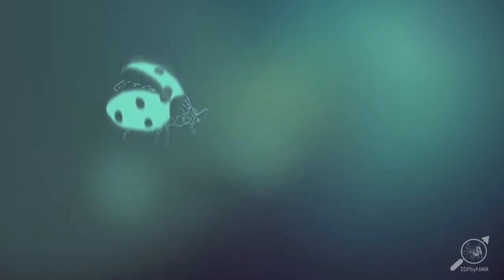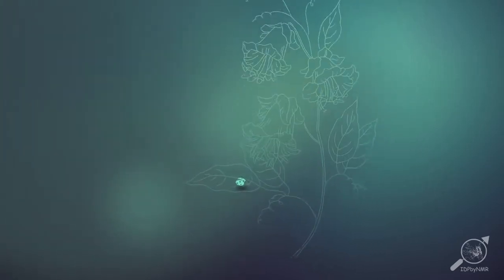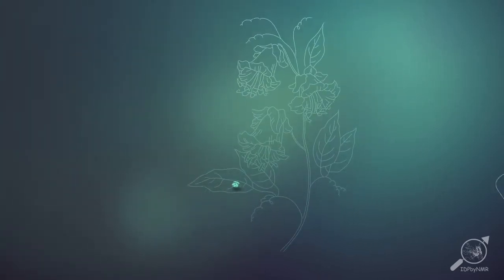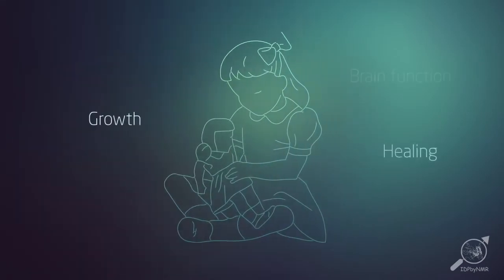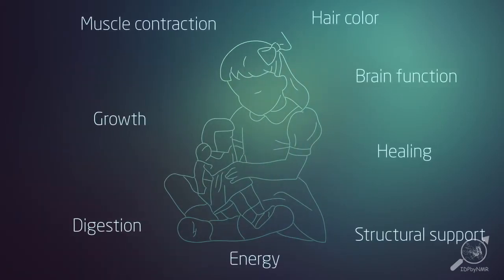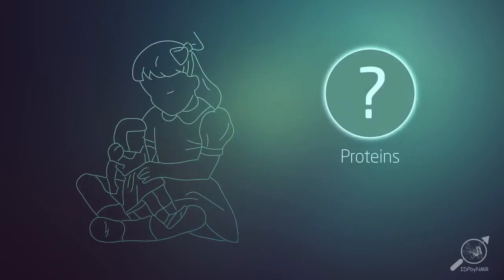Proteins are everywhere – in food, cosmetics, but most importantly in all living beings – in plants, animals and of course humans. There they play an important role in growth, brain function, healing and many other things. So what are proteins?